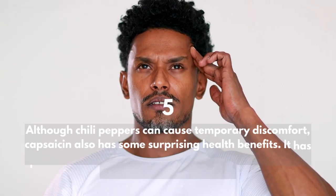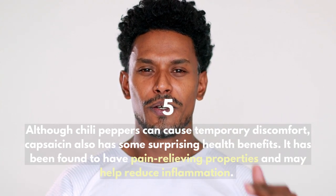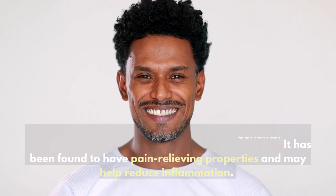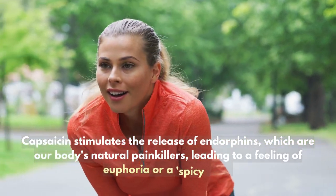Although chili peppers can cause temporary discomfort, capsaicin also has some surprising health benefits. It has been found to have pain-relieving properties and may help reduce inflammation. Additionally, capsaicin stimulates the release of endorphins, which are our body's natural painkillers,